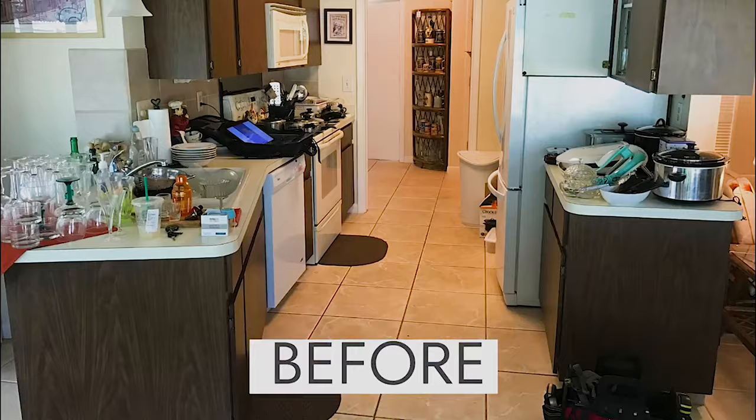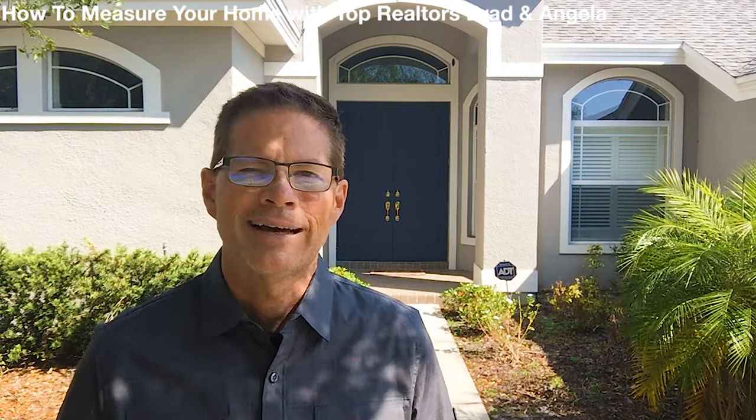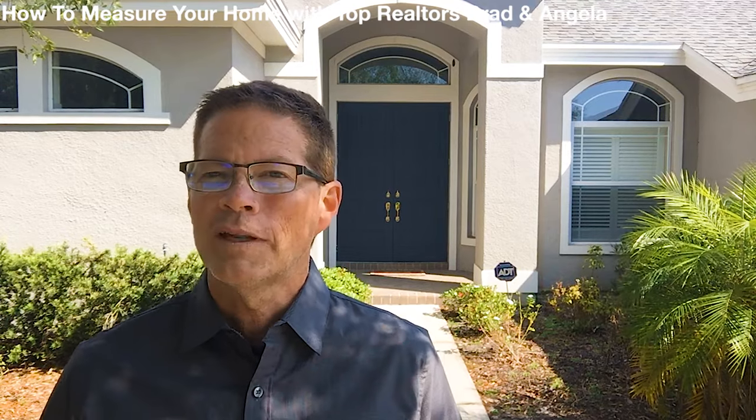One way may be remodeling — you might add some laminate flooring or some granite to your kitchen. That's definitely a way to raise the value, but it takes time, effort, and money. So what's an even easier way?